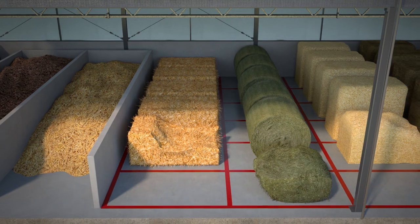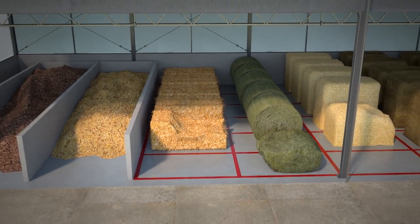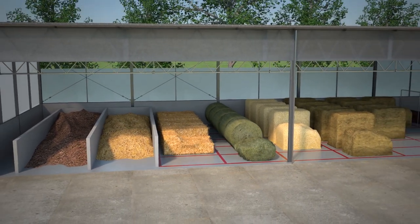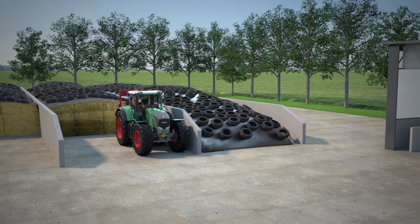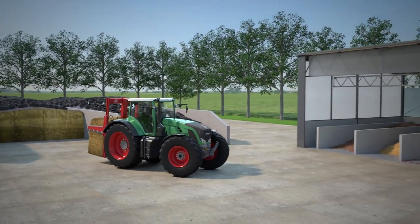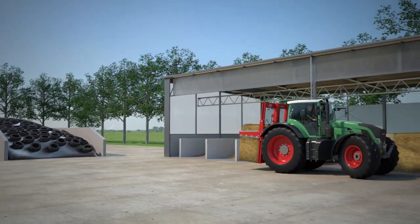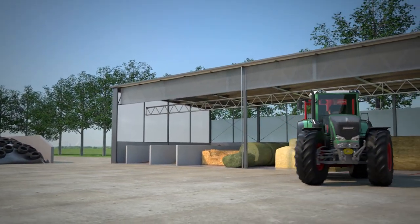Properly ensiled roughage remains fresh for days because it is stored in feed bunks or silage blocks. Depending on weather conditions, silage blocks can be stored up to three days. This means that if you fill up the kitchen on Friday, you do not have to worry about feeding over the weekend.